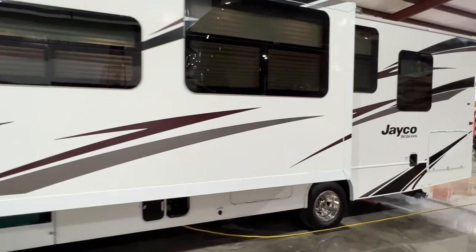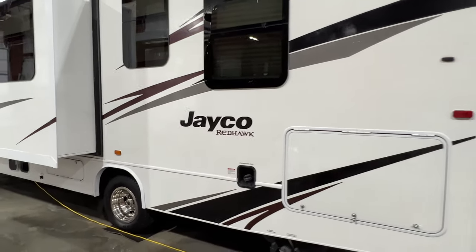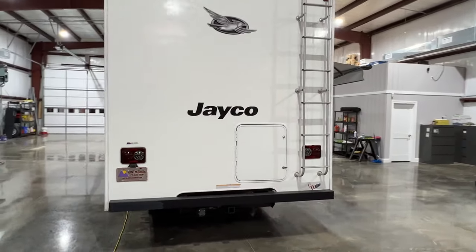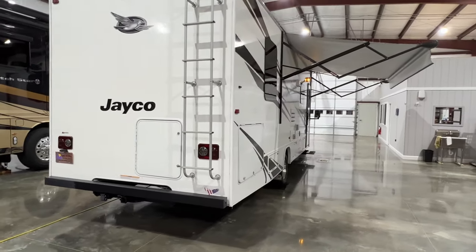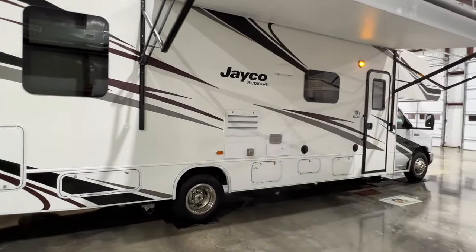This was a local trade. It's 32 and a half foot long, so it's pretty roomy. It's got a nice slide out, and it's got the towing package — you can tow up to 7,500 pounds. It's powered by the 6.8 liter V10 gas engine, a real reliable engine with 305 horsepower and a six-speed automatic transmission.